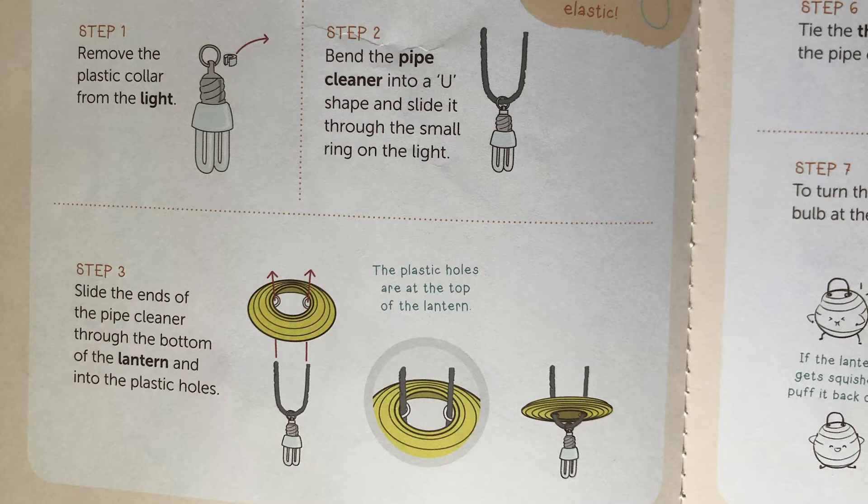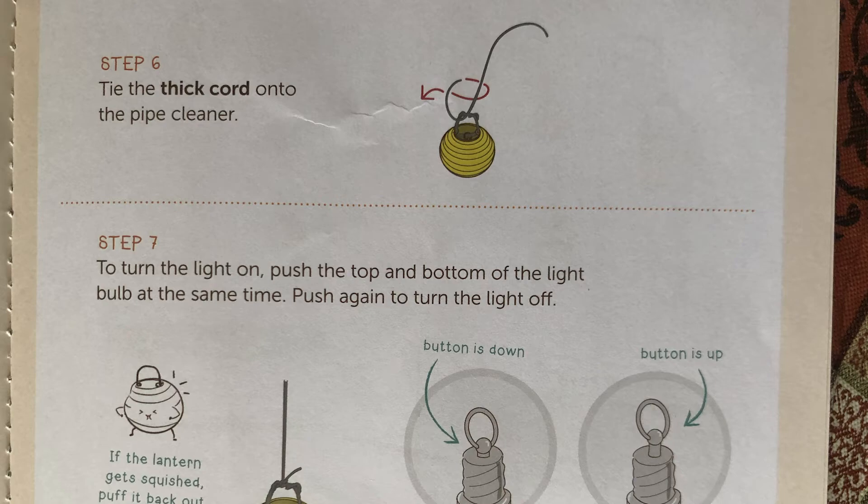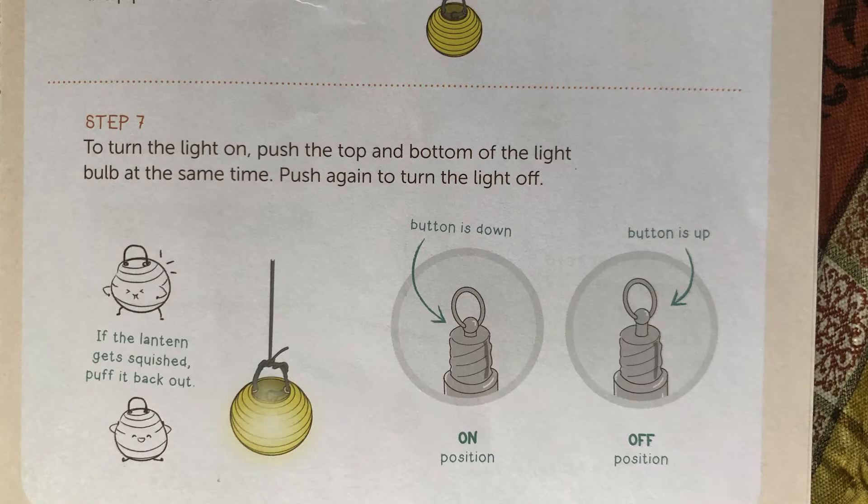After you're done painting, go to Part A, which is making a sun. Step one: remove the plastic collar from the light. Step two: bend the pipe cleaner into a U-shape and slide it through the small ring on the light. Step three: slide the ends of the pipe cleaner through the bottom of the lantern and into the plastic holes at the top of the lantern. Step four: twist the ends of the pipe cleaner together to make a loop. Step five: pull up on the pipe cleaner and gently squeeze the lantern to puff it out around the light bulb — this will be your sun. Step six: tie the thick cord onto the pipe cleaner. To turn the light on, push the top of the light; push again to turn it off.